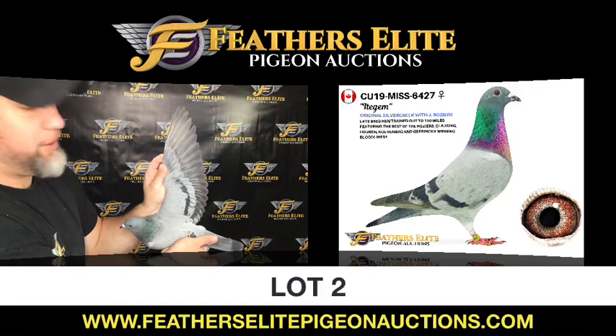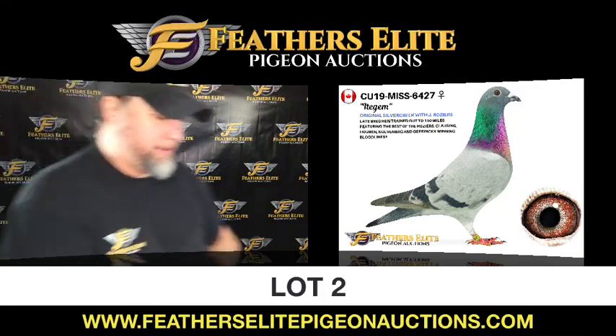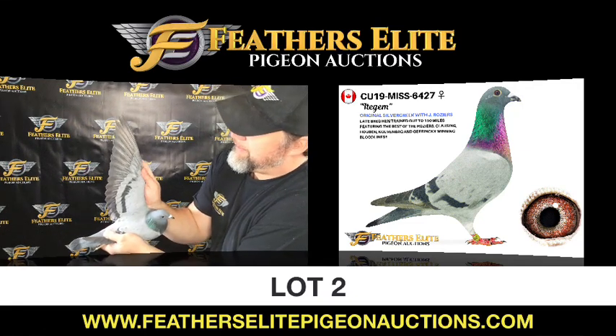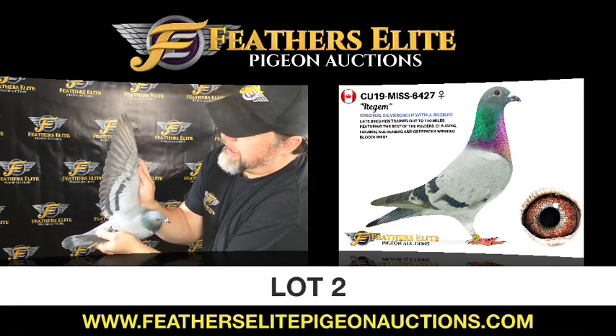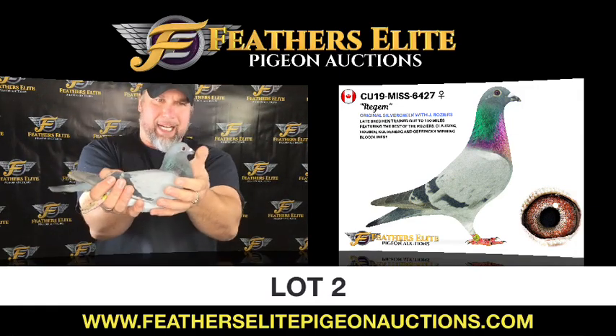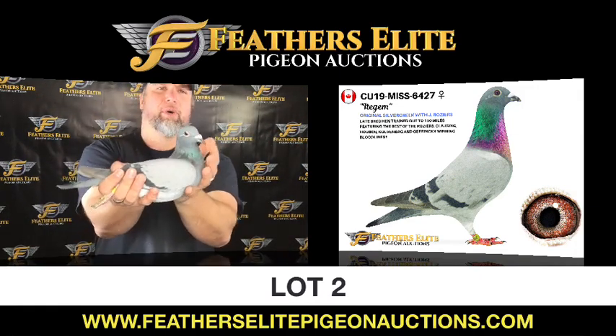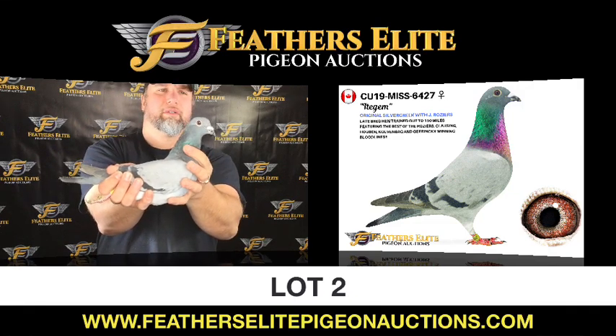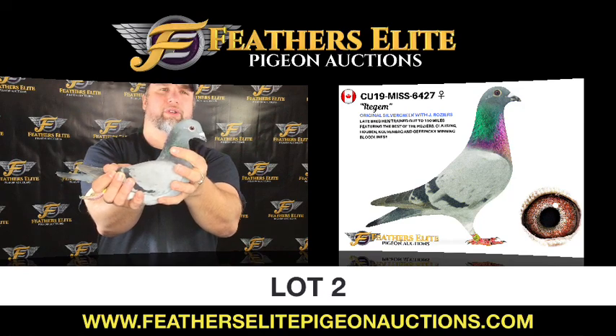Yes, a late bred, still has four pins to go, but a very nice compact, gorgeous handling hen — very, very nice, a beautiful wing, nice rich eye, strong back, very buoyant, very alert. Outstanding little hen. This is your lot number 2.